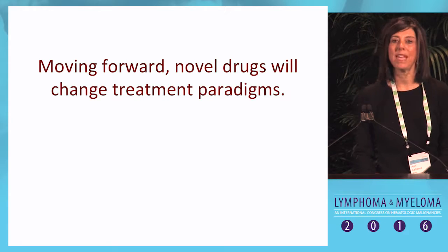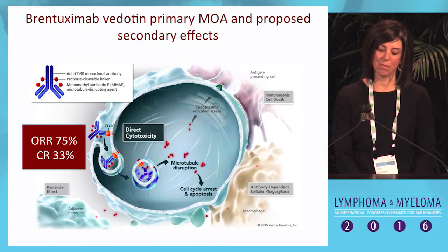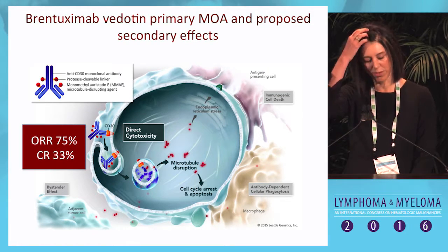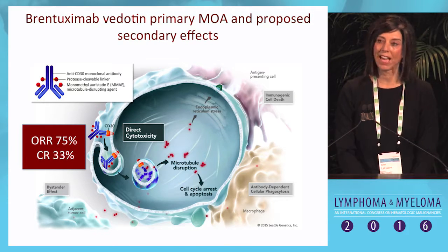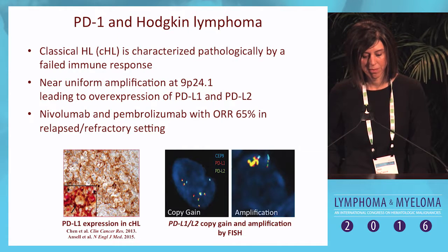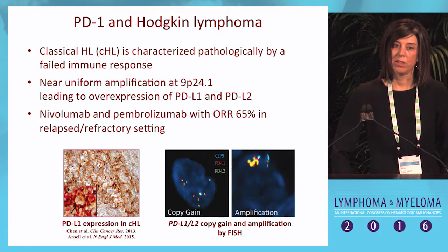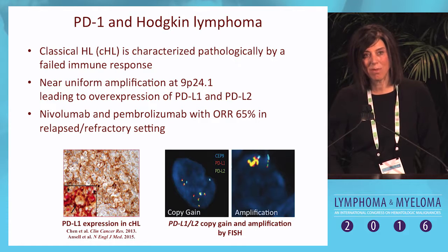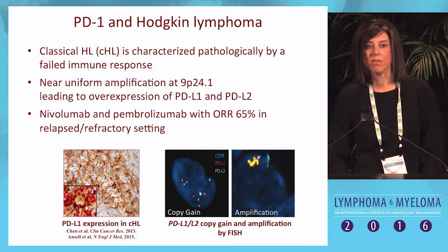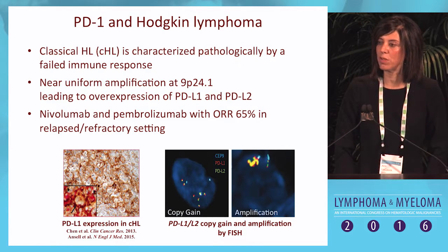This debate is going to change moving forward given the availability of novel treatment paradigms. Brentuximab vedotin, the antibody drug conjugate targeting CD30, is very active in the relapsed and refractory setting with an overall response rate of 75% and 33% complete remissions. There may be additional mechanisms of action beyond delivering the MMAE microtubule inhibitor into the Reed-Sternberg cell. Recent data has also supported the biologic basis of targeting PD-1 in Hodgkin lymphoma, with near-uniform amplification of 9P24 within Reed-Sternberg cells.